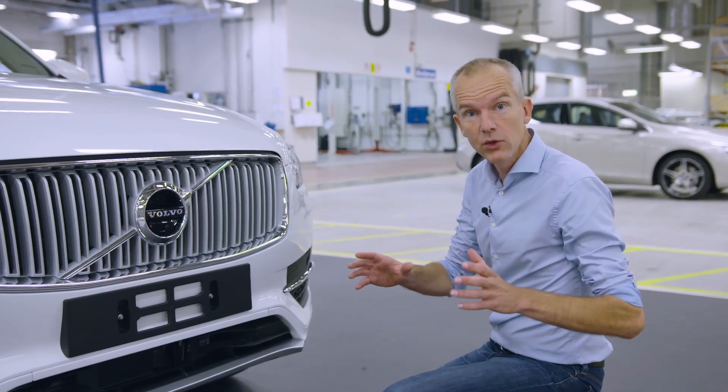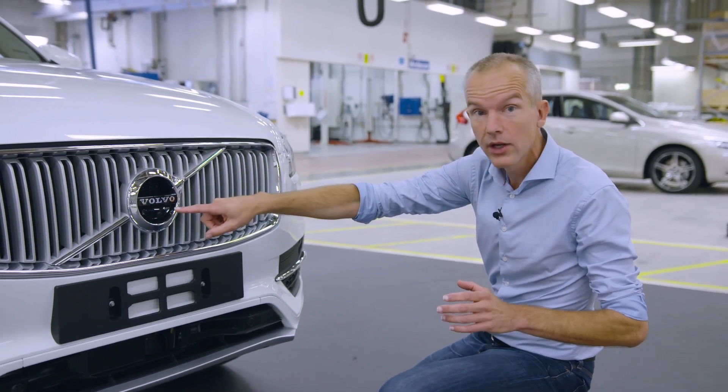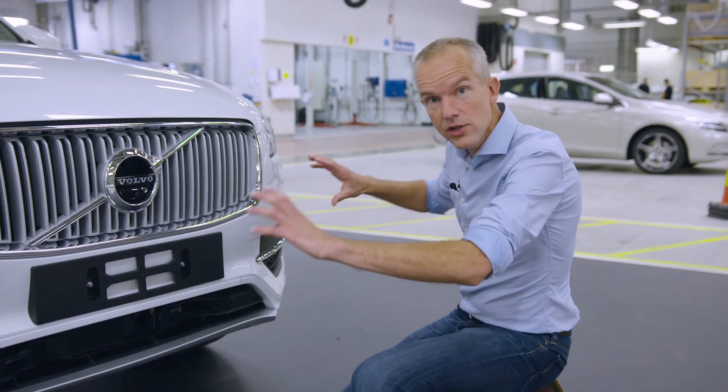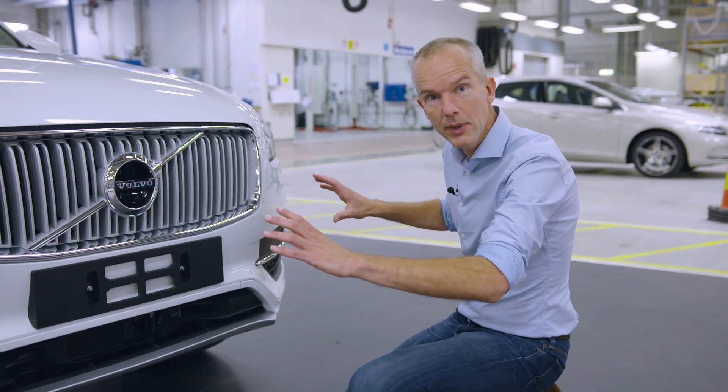In the front of the vehicle we have several sensors. Behind the windscreen you can see a radar and a camera, an additional camera here in the logo, and a LiDAR — a laser sensor in the lower grille. With these sensors we can really cover what's happening in front of the vehicle, detecting anything that may be in its path.